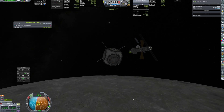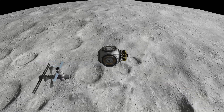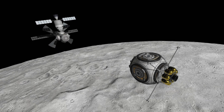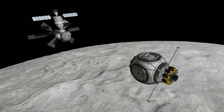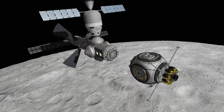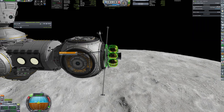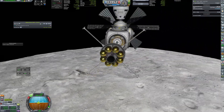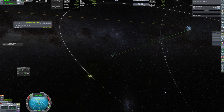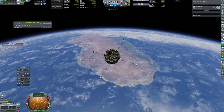Rendezvous was successful, and after a short wait to get to the day side, the docking procedure was performed. The propulsion section was not needed anymore, so it was detached. Instead of simply deorbiting it and hitting the moon, I decided to use the rest of the fuel and bring it back to Earth — well, to Earth's upper atmosphere at least, as it burned up quite vigorously during re-entry.